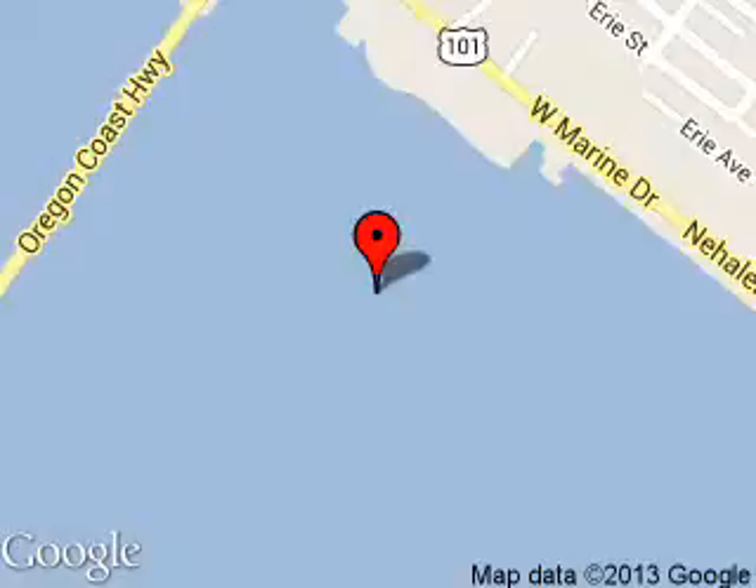We are located at 710 West Marine Drive, Astoria, Oregon 97103.